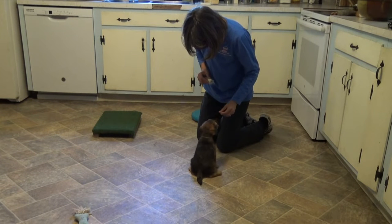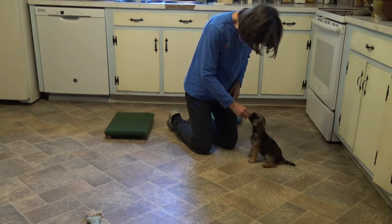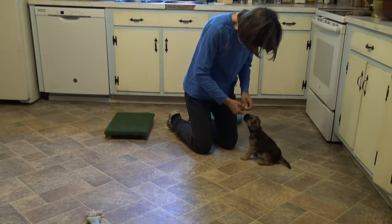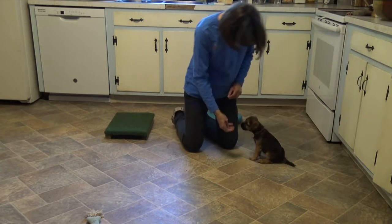Sit, spin — both clockwise and counterclockwise. I'm starting to teach him to be a little more patient today, so you're going to notice that I give him multiple treats in the same position.